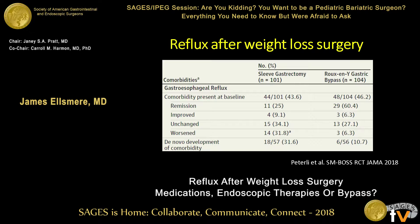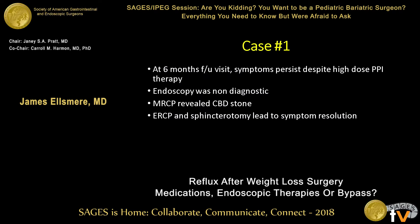Looking at the group that did not have gastroesophageal reflux when they underwent the operation, and what happened to them over the next five years: with the sleeve gastrectomy, a third of them developed new-onset GERD, documented primarily by the need for a PPI. In the gastric bypass population, 10% also developed gastroesophageal reflux.